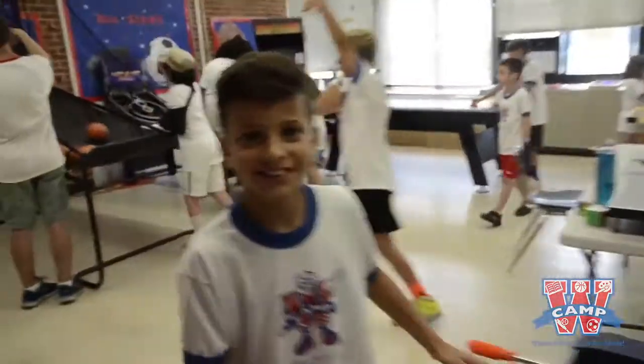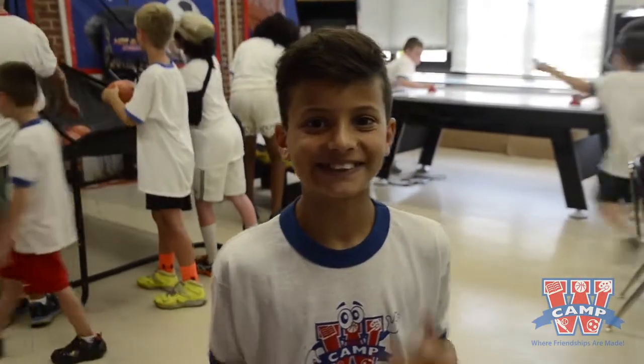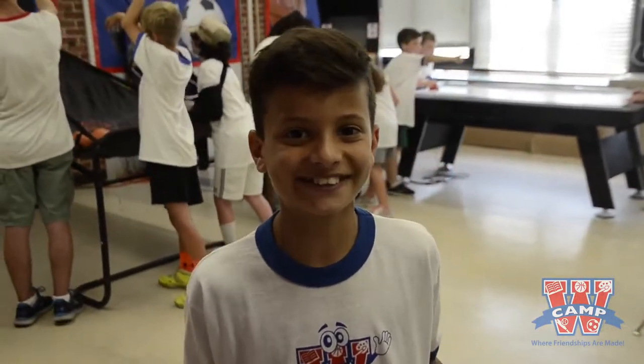Hold on. Hey there. This is the game room. This room is so much fun. There's so much stuff to do, I could stay in this room all day.